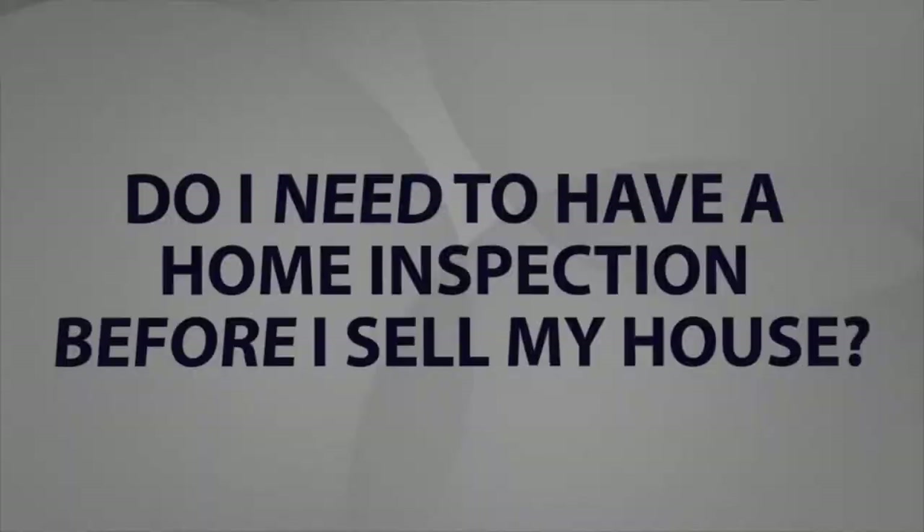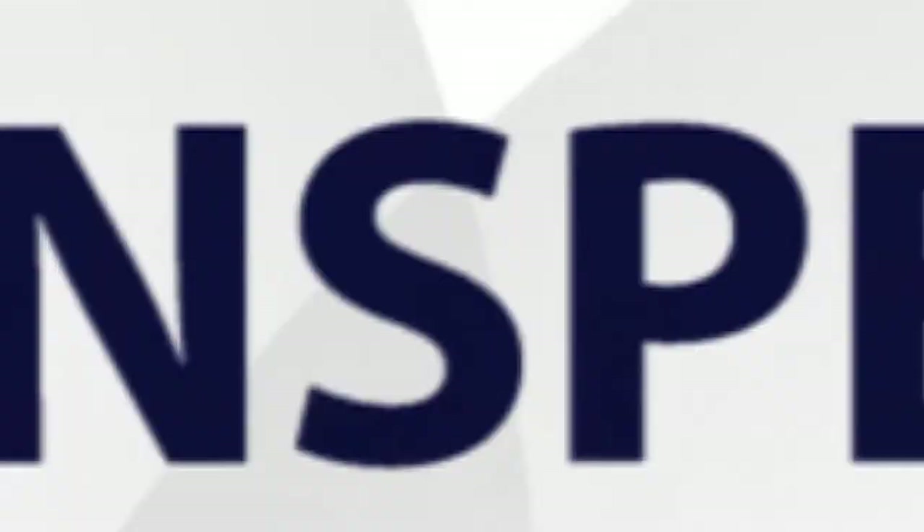This question comes up quite a bit. Homeowners getting ready to sell their home feel like they should do an inspection. The answer is: sometimes — but most of the time you don't. The only time you really want to do an inspection is if the city requires it. We've got a list of all the cities that require a city inspection, and in that case you have to do the inspection.